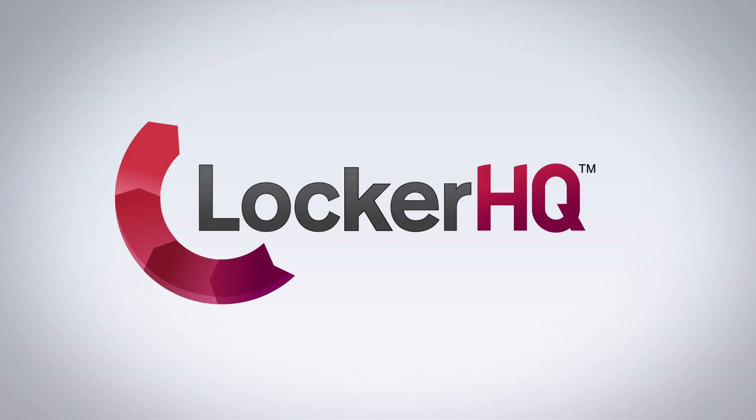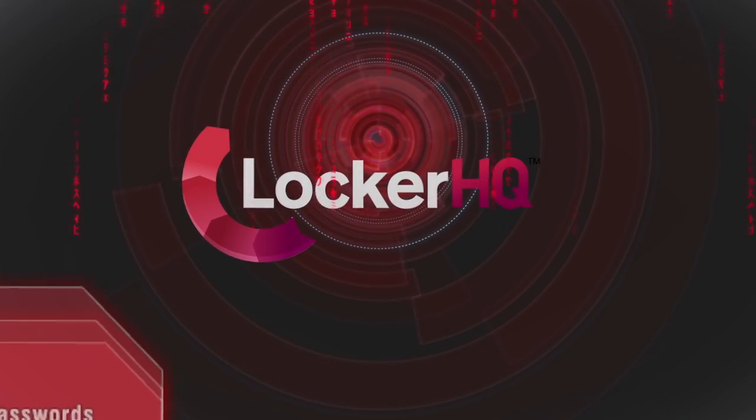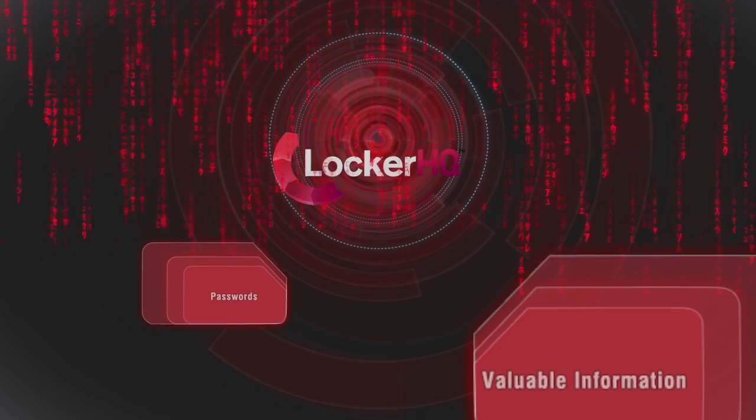Welcome to LockerHQ, a simple but powerful password management solution designed for today's hyper-connected internet user. Providing military-grade encryption, LockerHQ is the safest place for you to store passwords or any other information that's valuable to you.